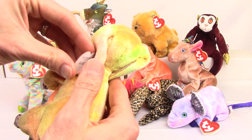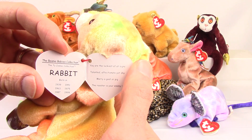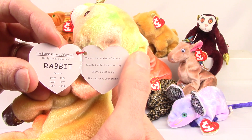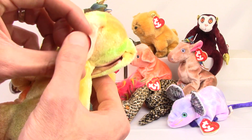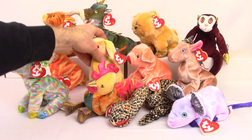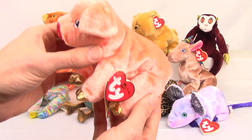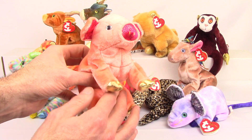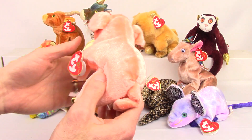So each one looked a little different, still with that yellowish-greenish color and a little bit of orange in there. And here we have the pig.